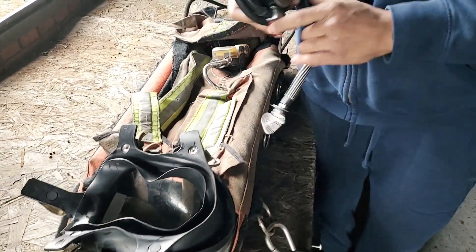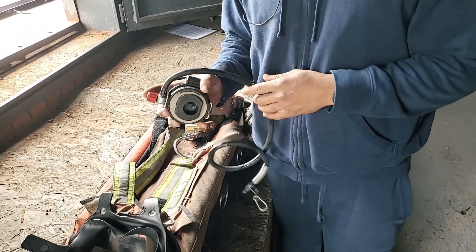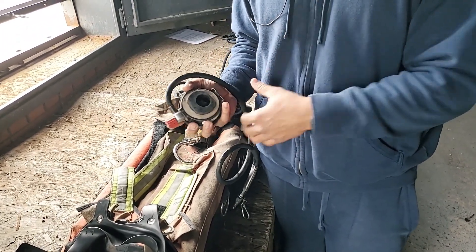Once again, check your regulators — make sure they're good, make sure there are no cracks or tears. If there are, replace them as if they were from an actual working line pack.